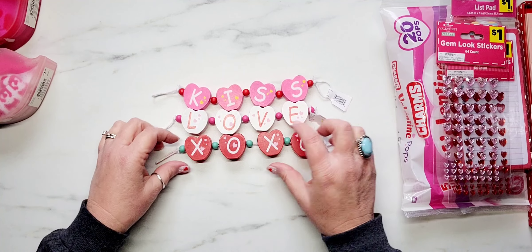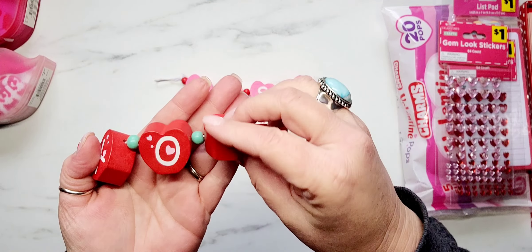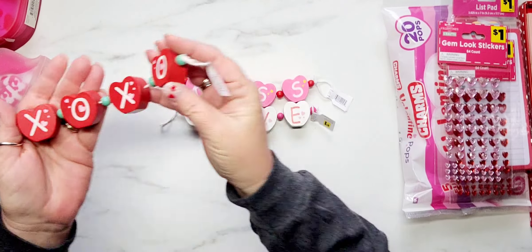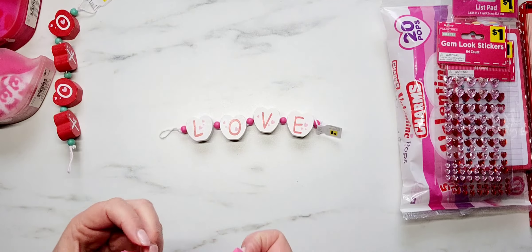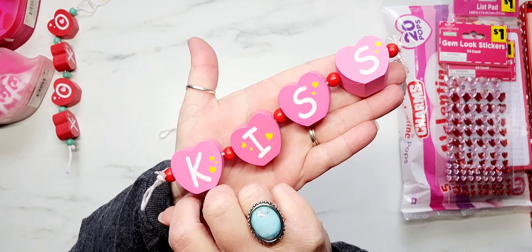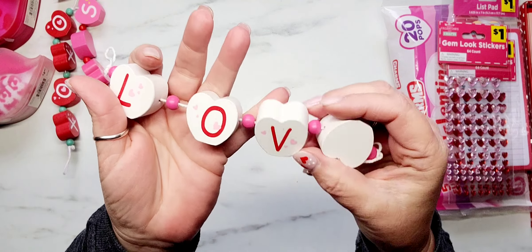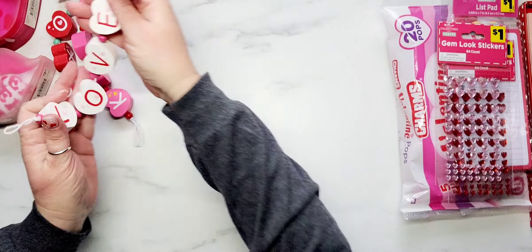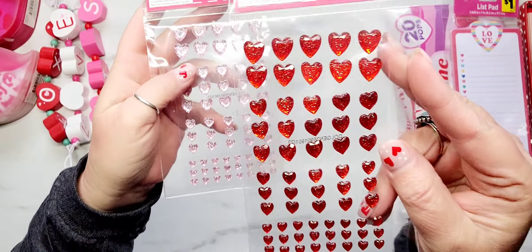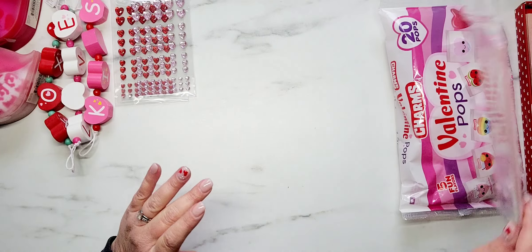Moving on to Dollar General — they had three of these little wooden beaded heart thingies. I'm not even sure what they're called; they almost remind me of apples because the bottoms are flat, but they're supposed to be hearts. They have little loops on the end, so we're just going to call it a beaded wooden garland. Here's the red one with XOXO and then the pink one says 'kiss.' I thought these would be really cute in a tiered tray, in a swap, or as a package topper.